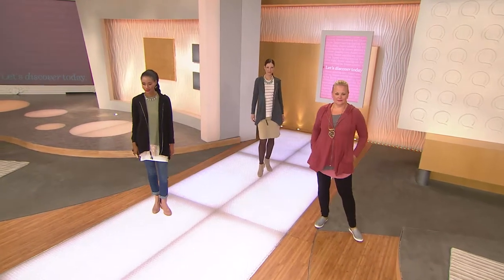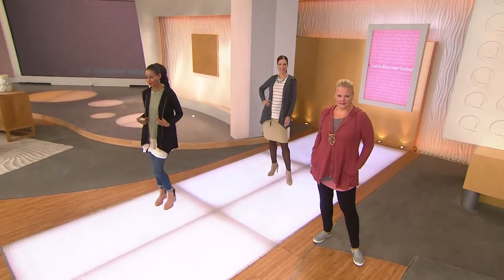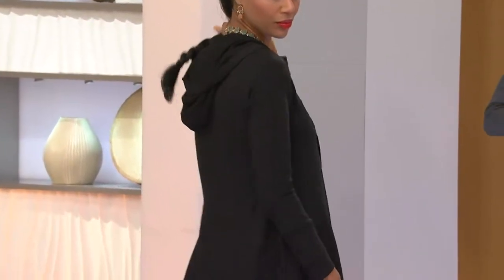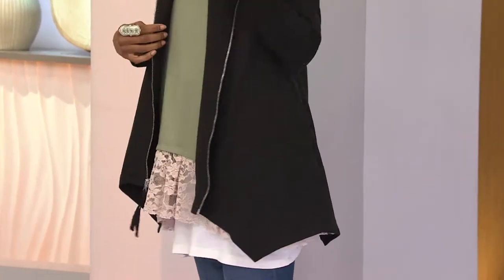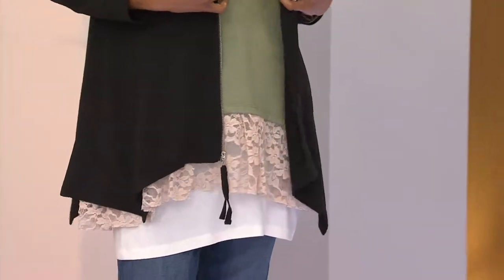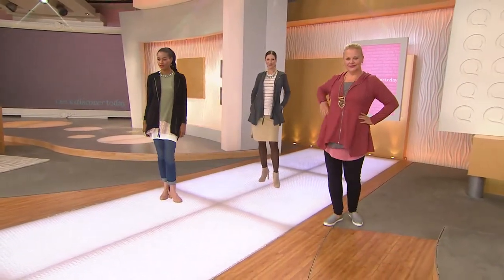Lori Goldstein introduced a line just last November called Logo Lounge. That was an idea that was really ahead of its time, because what she sought to bring you was the idea of athletic, leisure, comfort, and chic all rolled up in one package — and she introduced it in a French terry hooded jacket.